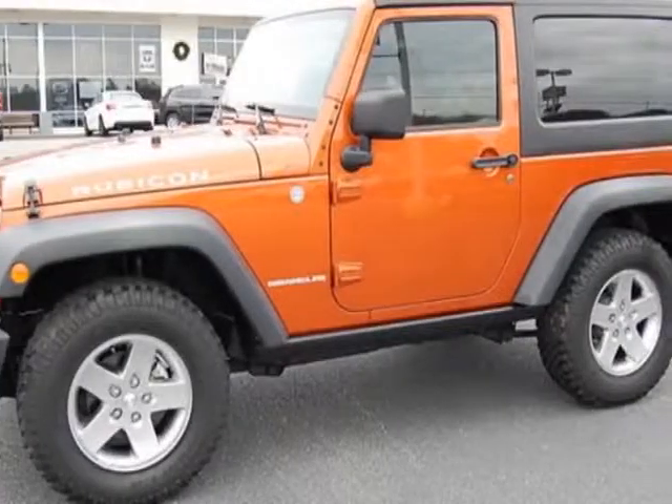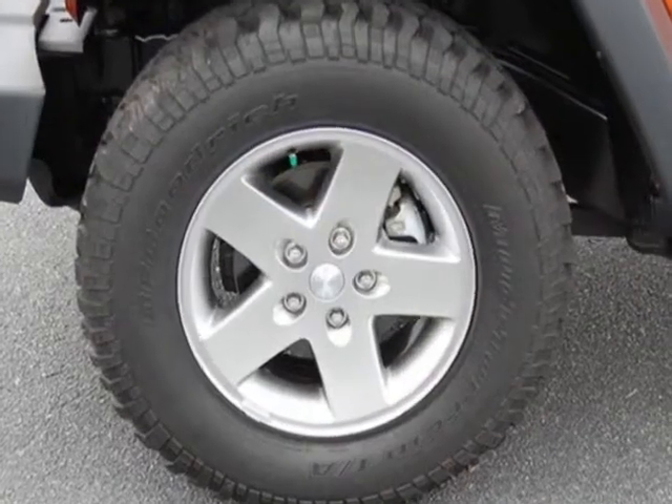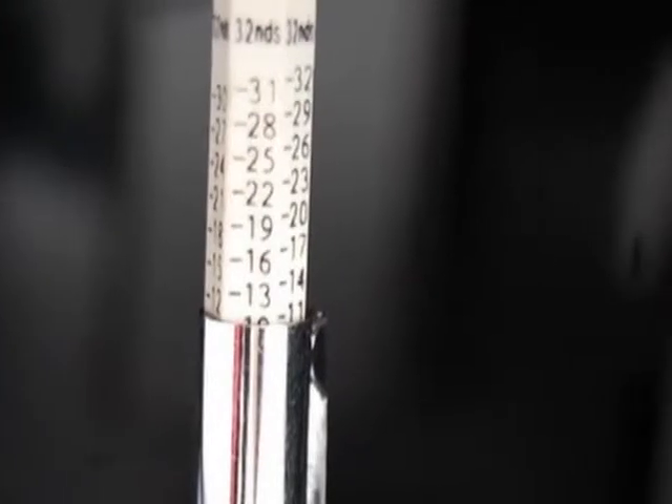Look at this 2011 Jeep Wrangler. Carfax has certified this Wrangler as having one owner. This Wrangler has just under 21,000 miles. For your protection, this vehicle has a factory warranty.